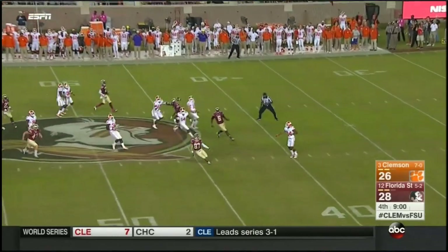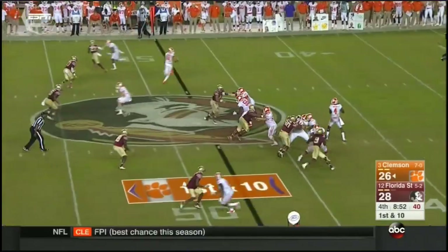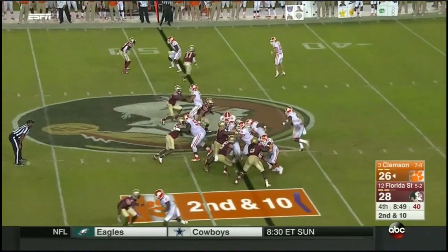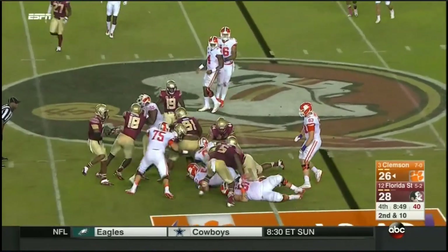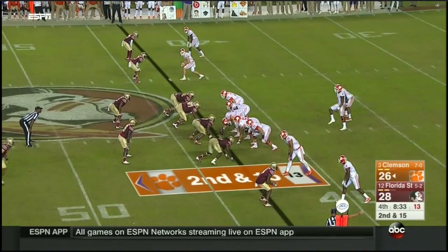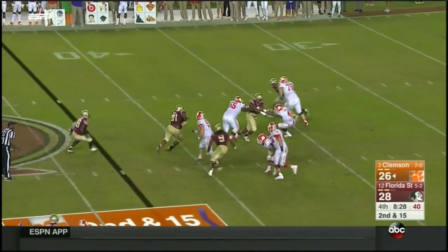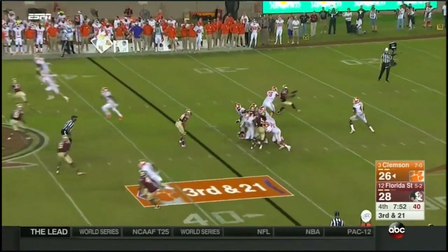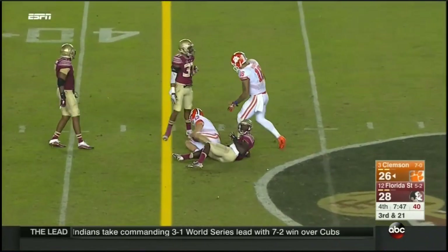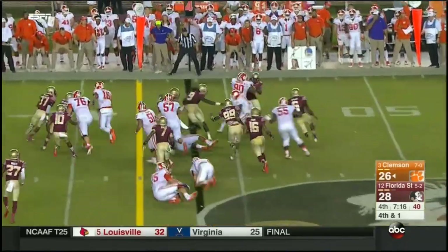McLeod lets it bounce in front of him — it'll bounce backwards in the holes, stopping around the two. Watson batted down again at the line of scrimmage — he's a monster. Five-yard penalty, second down. Watson protected for 21. Watson buys time, delivers low — catch made.